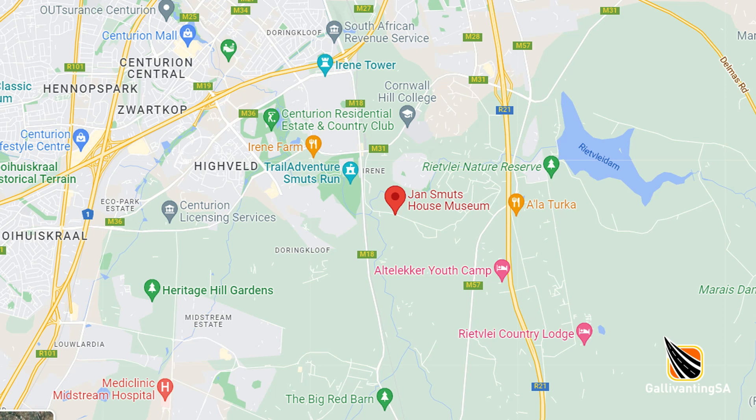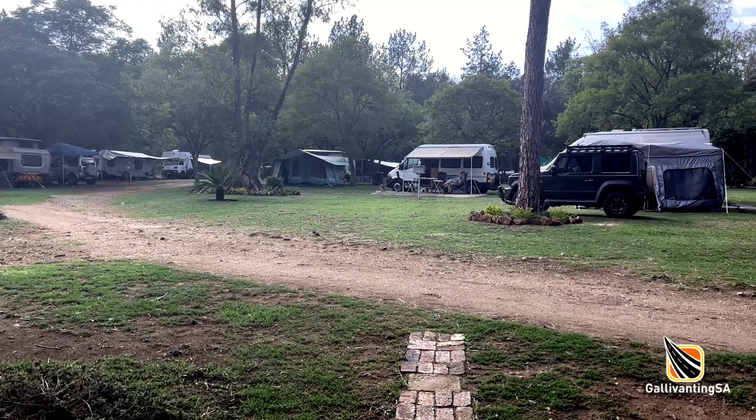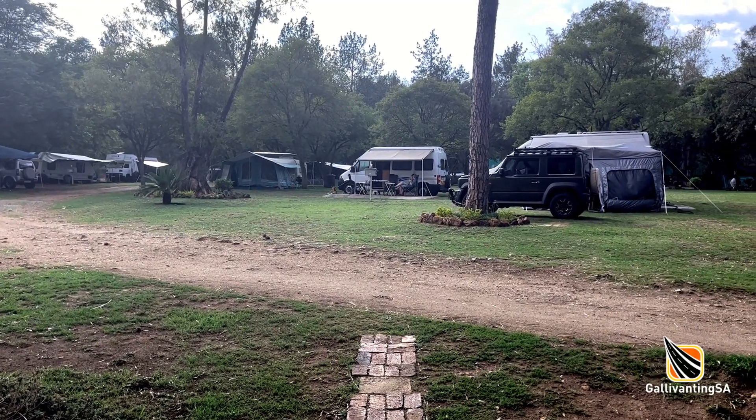Hey there fellow campers, and welcome to our campsite review of Smuts House, a tranquil oasis in the middle of the bustling city of Pretoria. The campsite is accessible via the N1 or the R21 highways and it's tar the entire way. I liken this campsite to a camping version of a businessman's travel lodge.